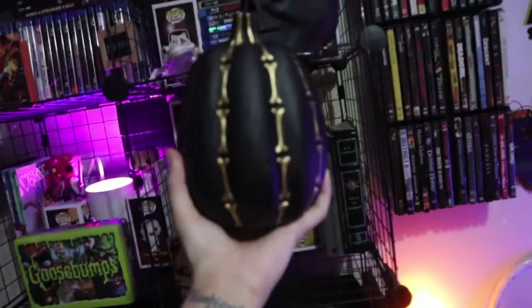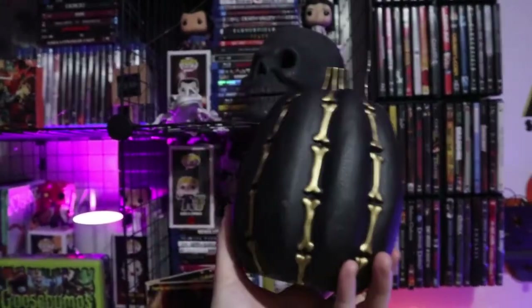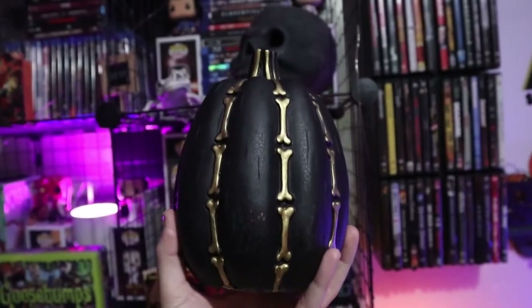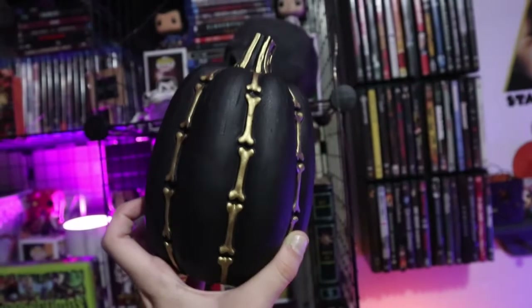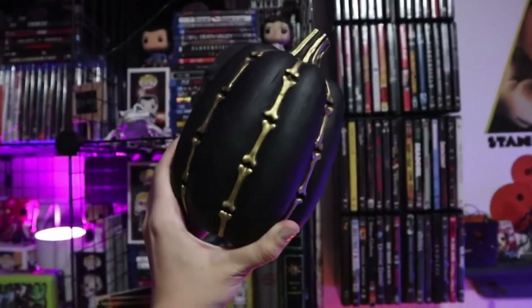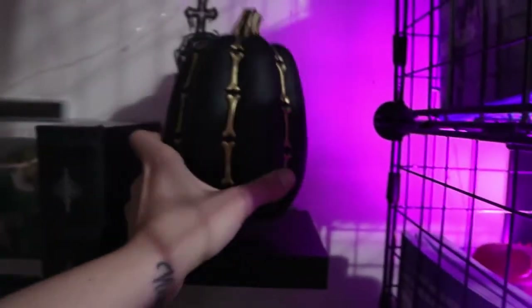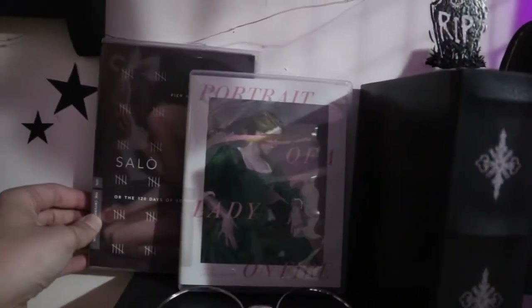Okay, first — this pumpkin. I love it, I love everything about it. I got everything here from our dollar store, but they had ones that were orange with bats and the black and gold — you know, it fits the theme here more, so that's what I went with. I think I will put this on that shelf there for now with my Criterion DVDs.